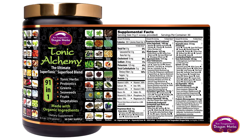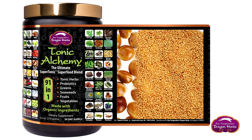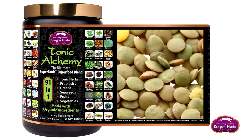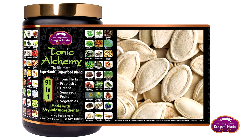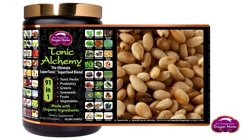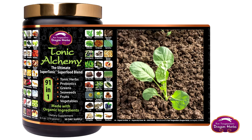Tonic Alchemy contains sprouts such as amaranth, millet, garbanzo bean, chia seed, lentils, flax seed, pumpkin seed, quinoa, azuki bean, sesame seed, alfalfa, brussels sprout, and broccoli sprouts.